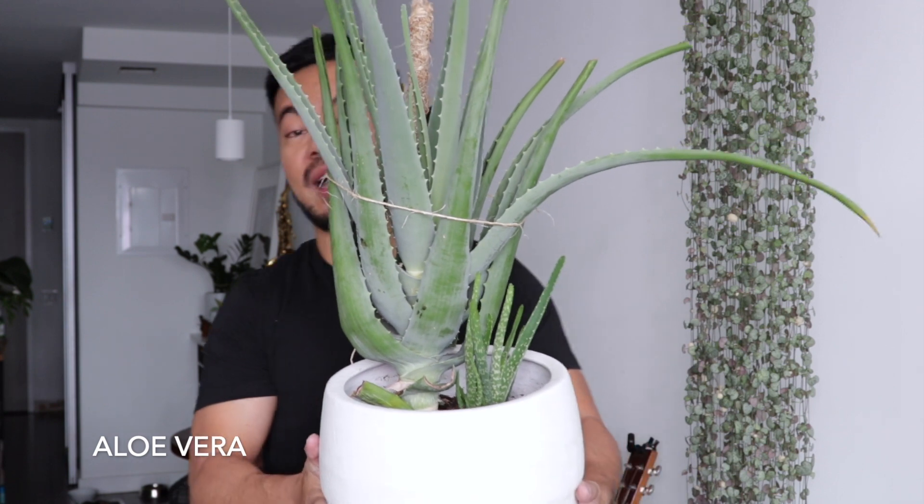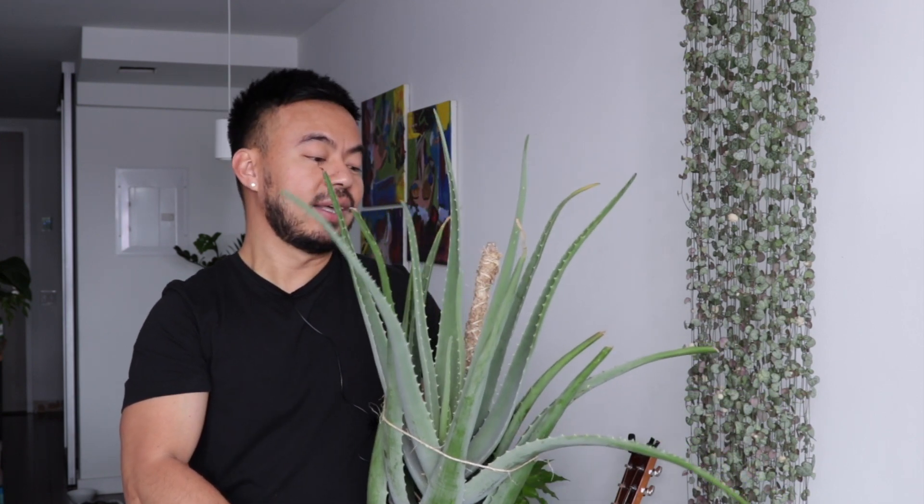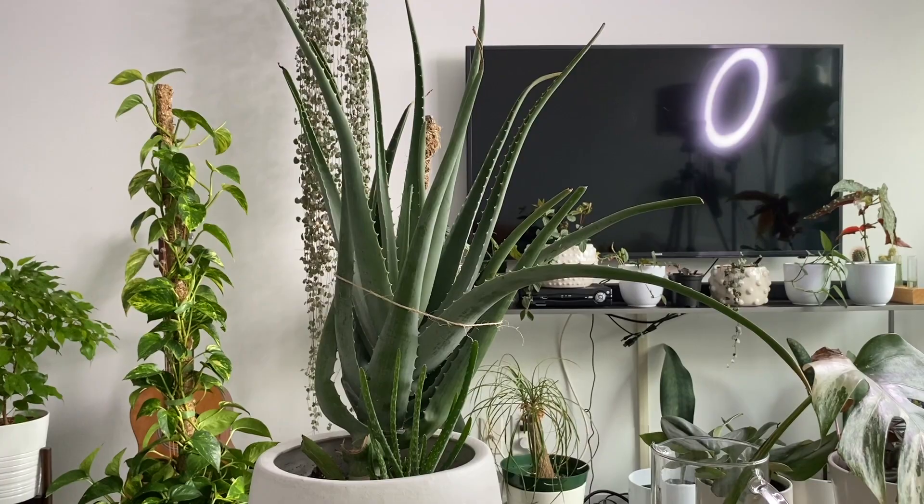The next plant is the aloe vera. I've had this one for about three years — it started off as a tiny little pup, similar to the little baby it's showing right now. Aloe vera is one of those house plants everyone should have, not only because it has additional uses like soothing burns, but it's just a great, cool house plant that grows so fast. They definitely need a lot of bright indirect light, even a couple hours of direct sunlight, and they thrive in neglect. The best way to water your aloe vera is when the leaves are starting to feel a little soft and not firm, in addition to the soil being 100% dry when you stick your fingers deep down.